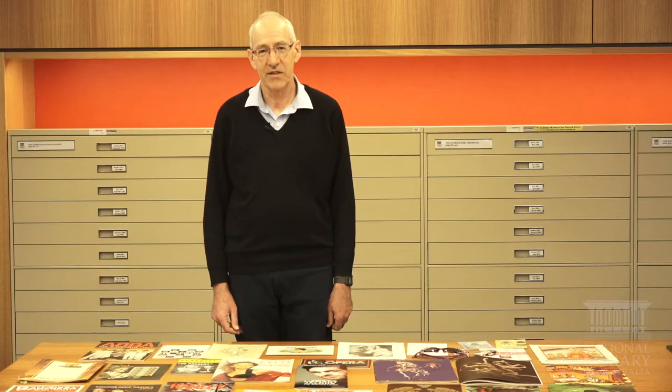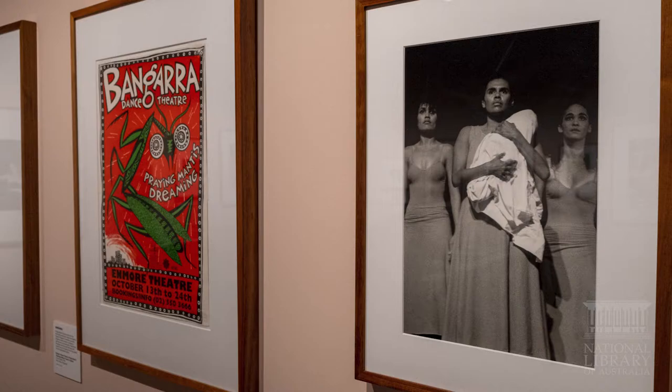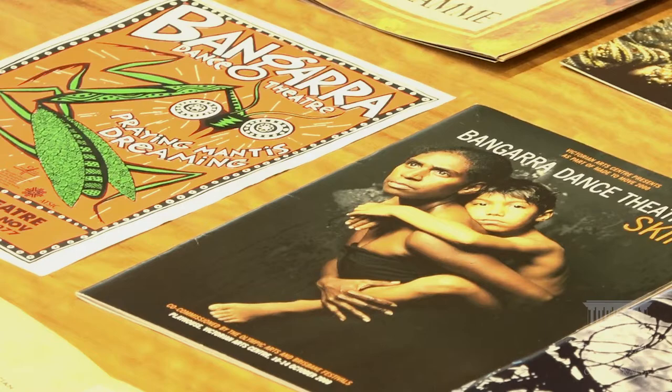There are things from Bangarra as well, the Aboriginal Dance Company. In the exhibition there's a full-size copy of the poster for Praying Mantis Dreaming with wonderful artwork by Libby Blaney, and then there's a much more recent program for Skin, a Bangarra production that examines family kinship.